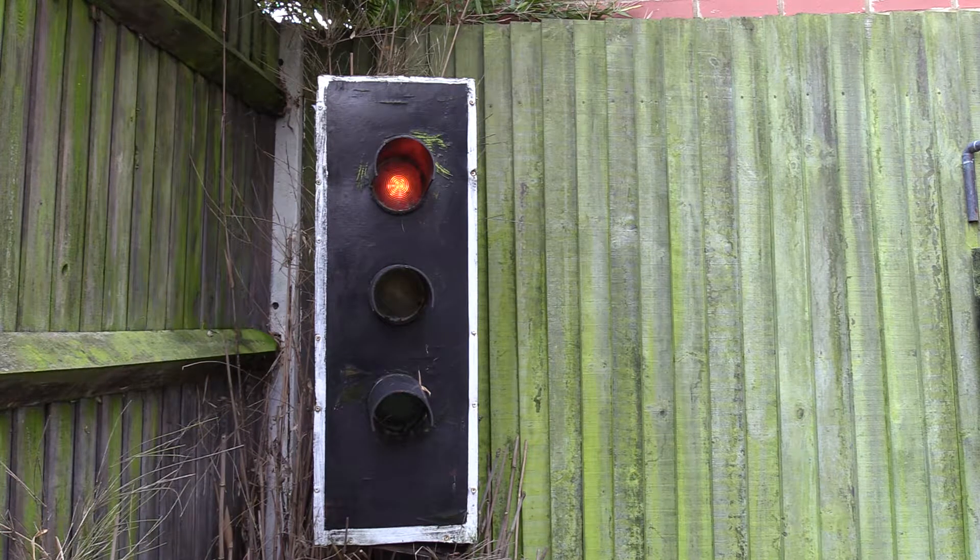Good morning. This is a set of UK traffic lights: red, red and amber, green, green, amber, red.